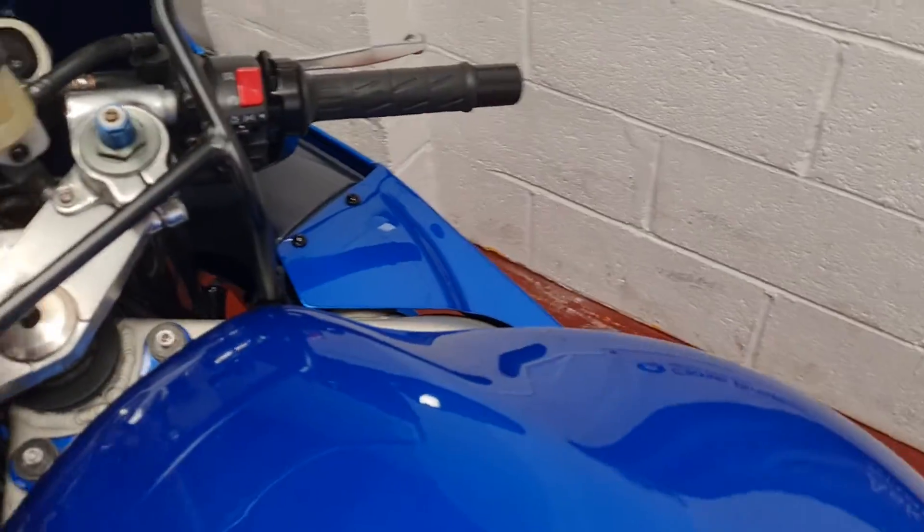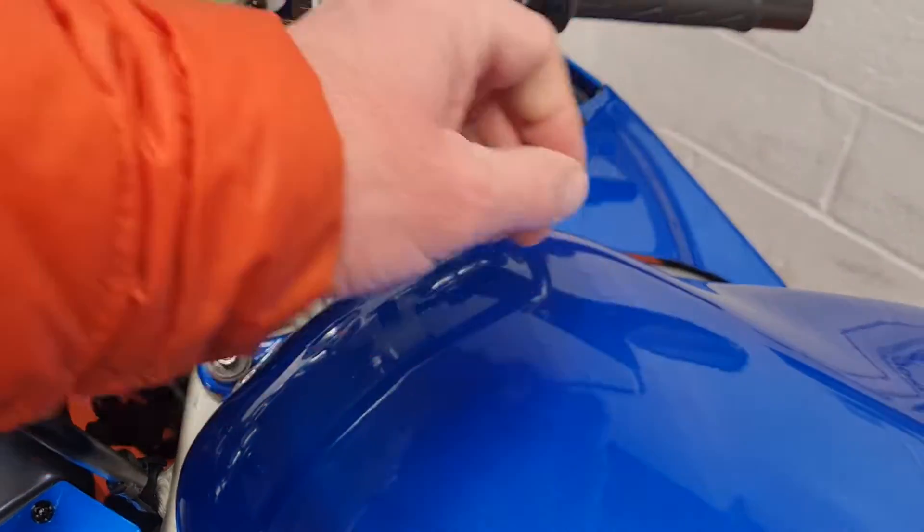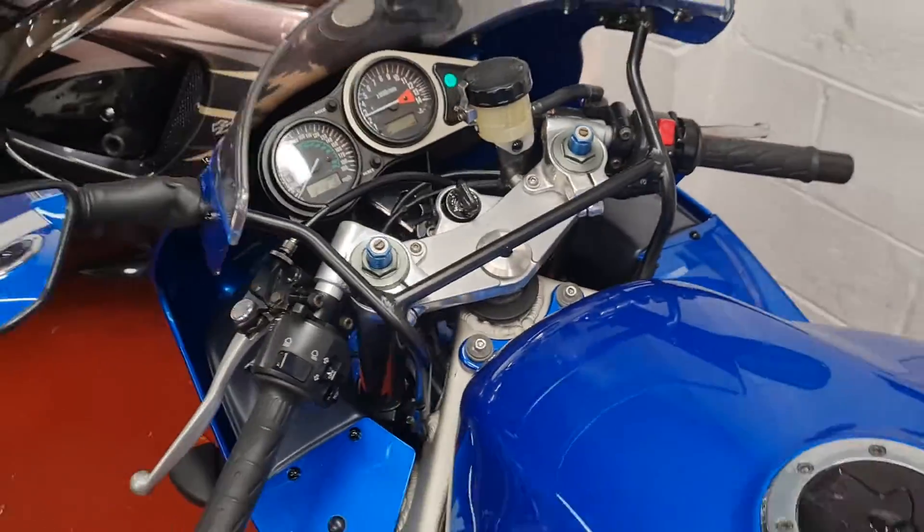It runs and rides fantastically. We're just off down to the MOT station to get you a fresh MOT as well.